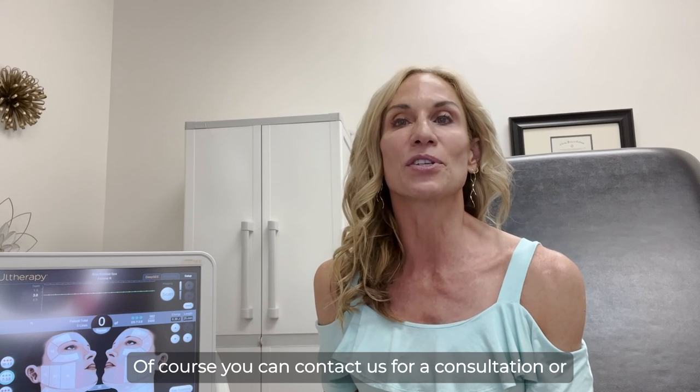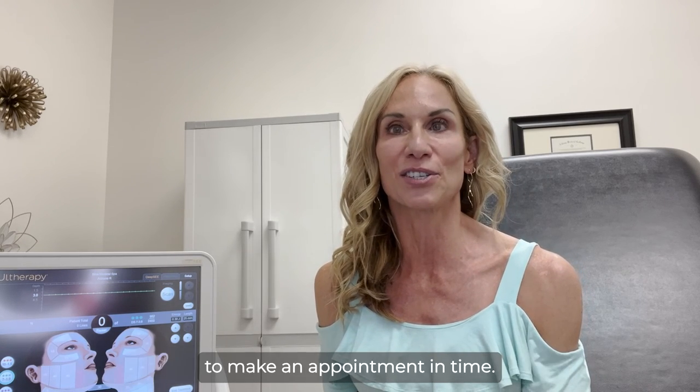So call us with any questions. Of course, you can contact us for a consultation or to make an appointment anytime.